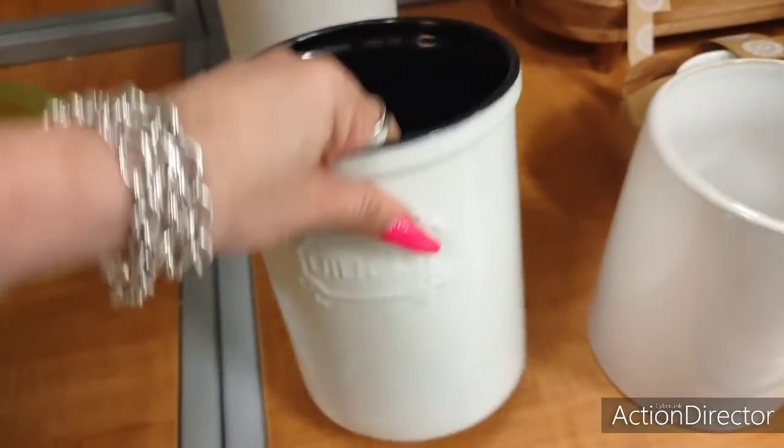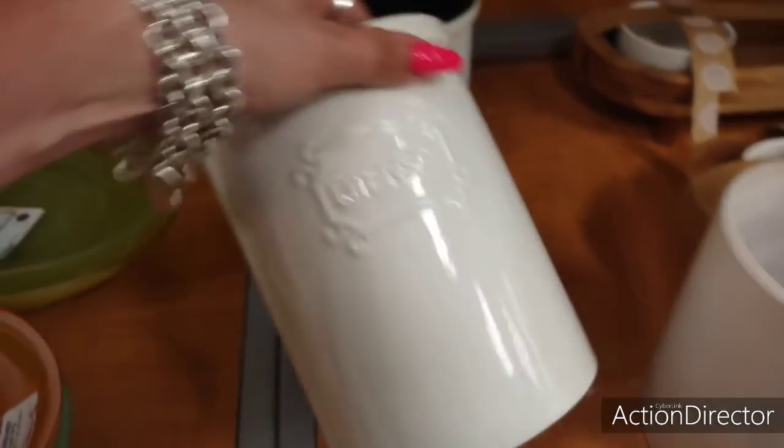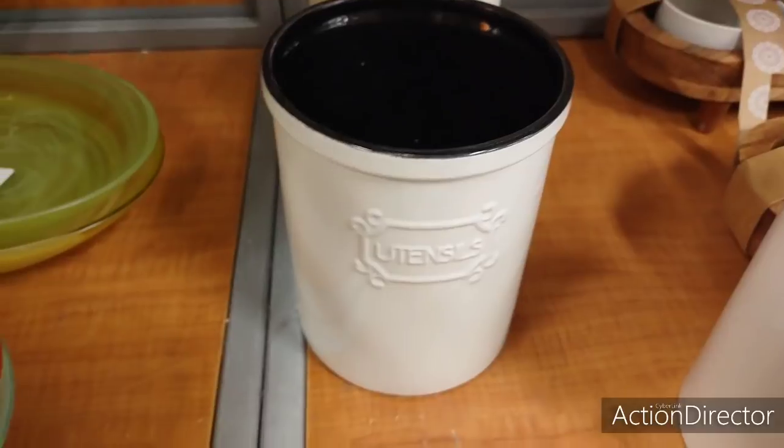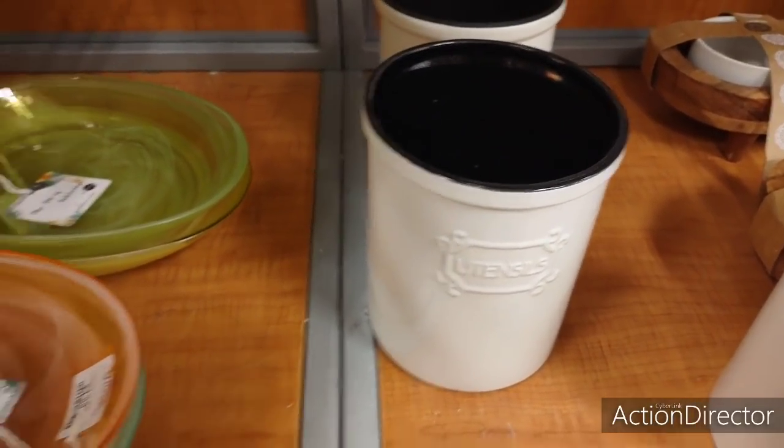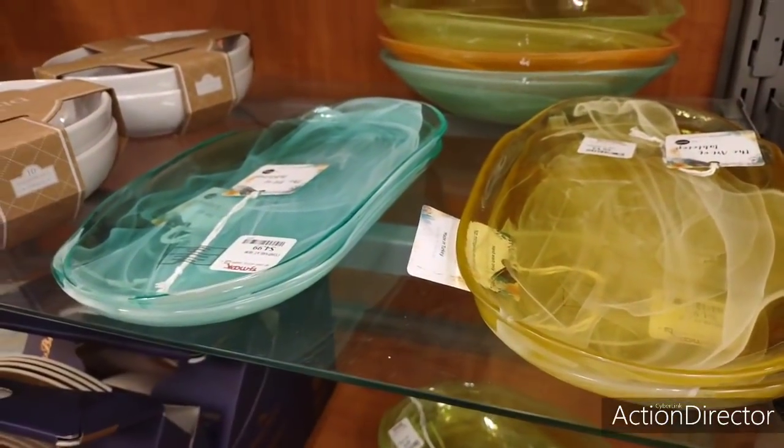More cute utensils — $5.50. Not bad at all. That's a good price. These are good for gifts — the platters. Very nice.